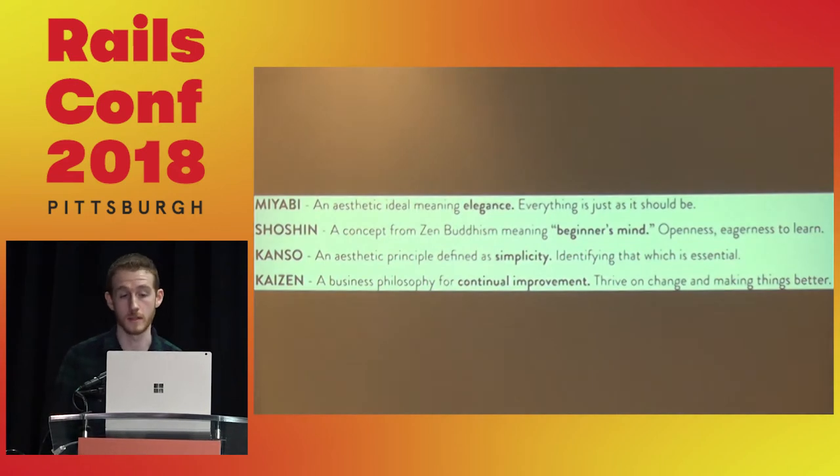A lot of this comes from Japanese philosophy: Miyabi, Shoshin, Konzo, and Kaizen. The one that stood out to me most is Kaizen — continual improvement — basically asking ourselves, what can we do to make things better? And that brings us to the taproom.